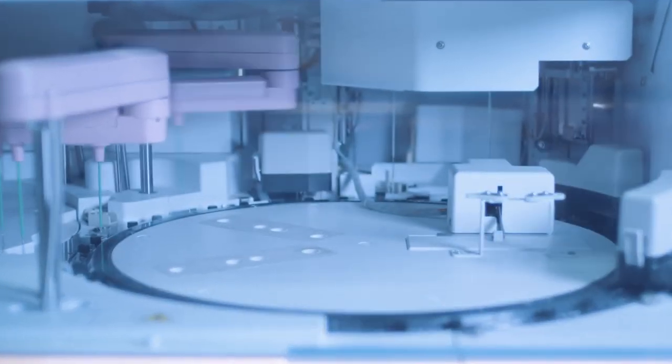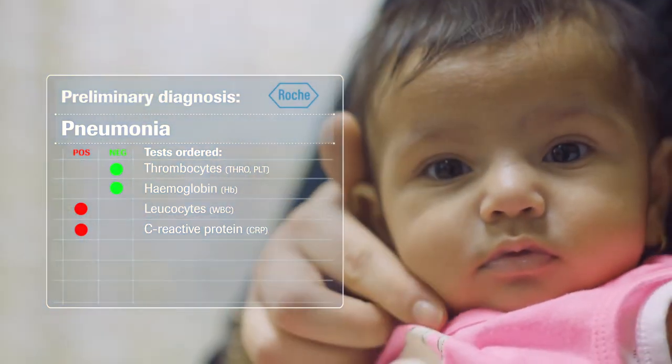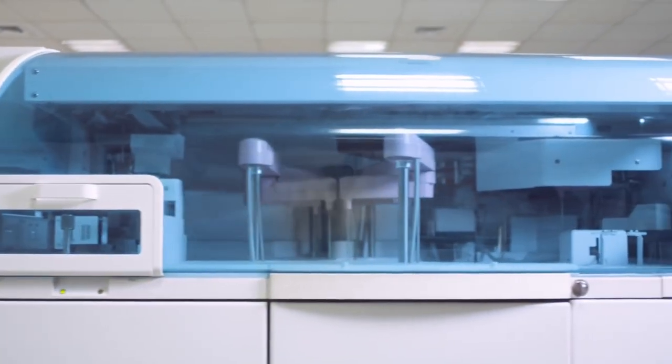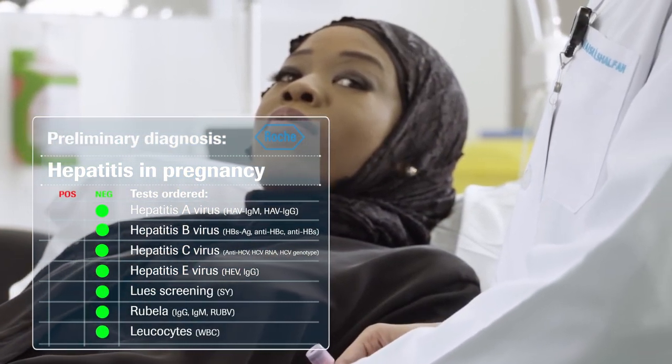Compared to past lab solutions, the Connected Core Lab offers the widest array of tests available, combining blood tests, urinalysis, and molecular diagnostics samples in one place.